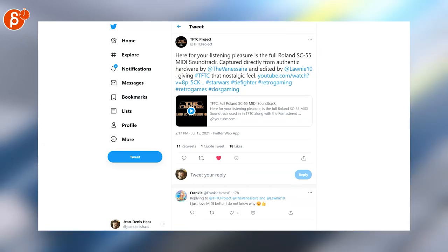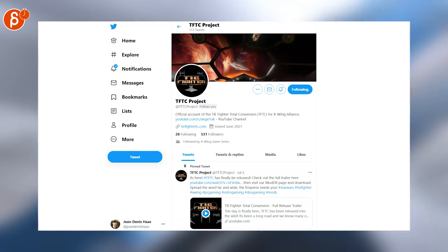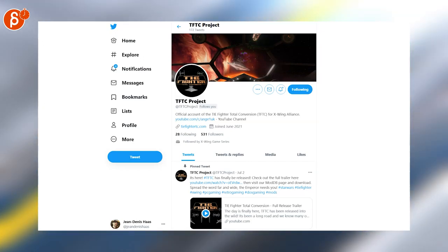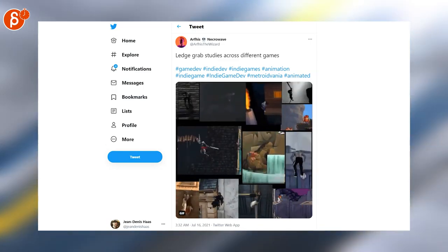This is not really animation-related but I had to put it in there — this is the full Roland SC-55 Mini soundtrack of Tie Fighter, from the Tie Fighter Total Conversion project. If you are even just an ever so slight Star Wars fan, I highly recommend you check this out. This is neat too: ledge grab studies across different games — it's cool to see these side by side for an easier comparison.